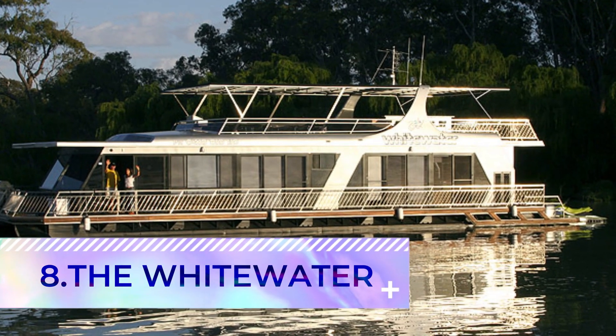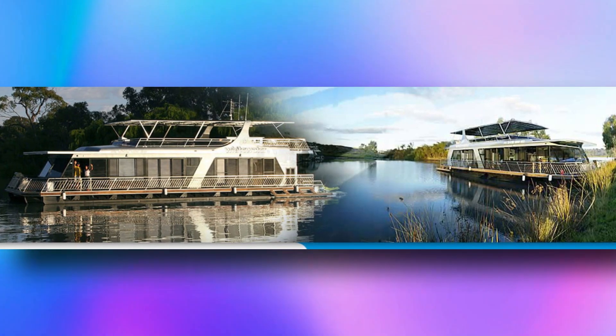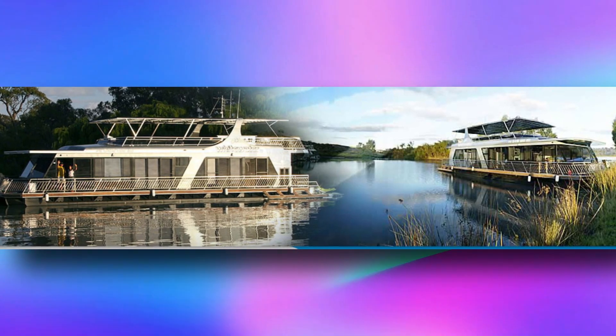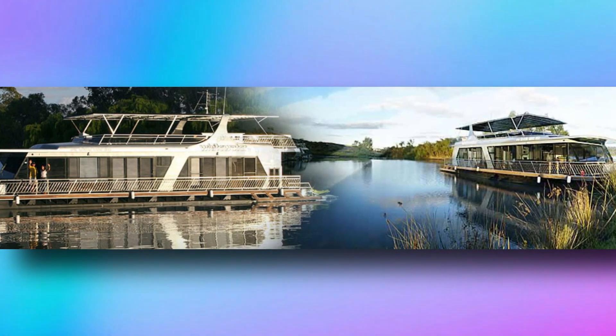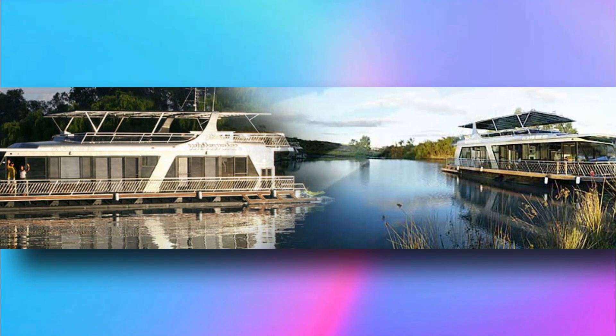Number eight: the Whitewater. In Mannum, Australia, White Houseboats offers a range of luxury houseboats, including the Whitewater — a four-to-six bedroom, four-bathroom luxury vessel with a large swim deck, designer kitchen, and spacious outdoor areas to soak up all the sun.